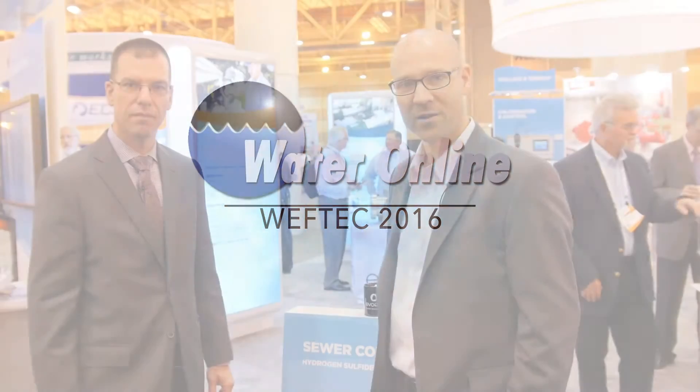Hi, this is Kevin Westerling, Chief Editor for Water Online. I'm recording live from WEFTEC 2016. I'm here with Vaughn Harshman, District Manager of Evoqua. How are you doing, Vaughn? Good, Kevin. How are you?